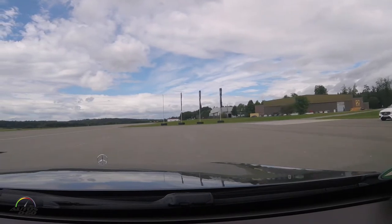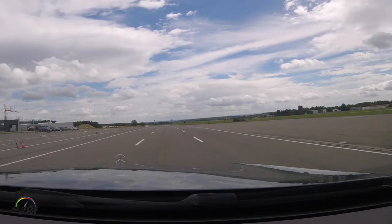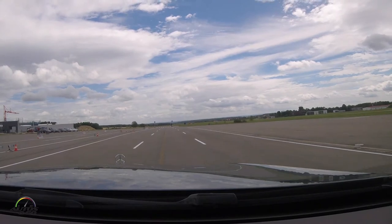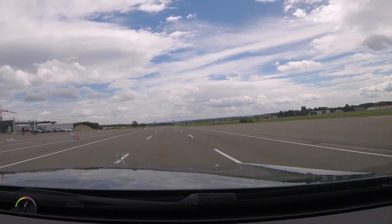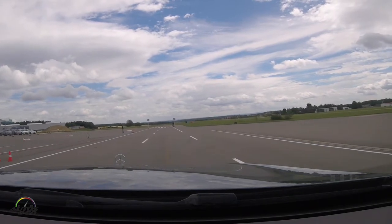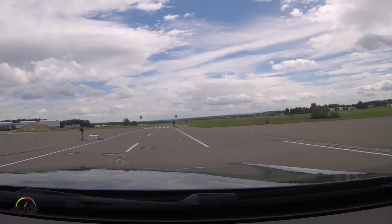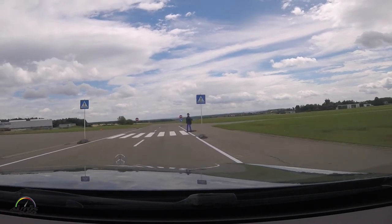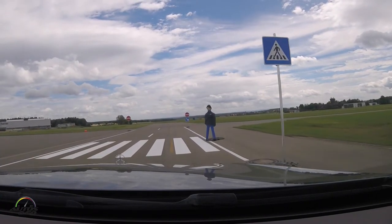We have a stereo camera in the car for assistance systems. The cameras are very good at detecting and classifying objects. So we can see that there's a pedestrian standing over there at the crosswalk, and she just wants to pass. We get a warning here in the instrument cluster and in the head-up display as well.